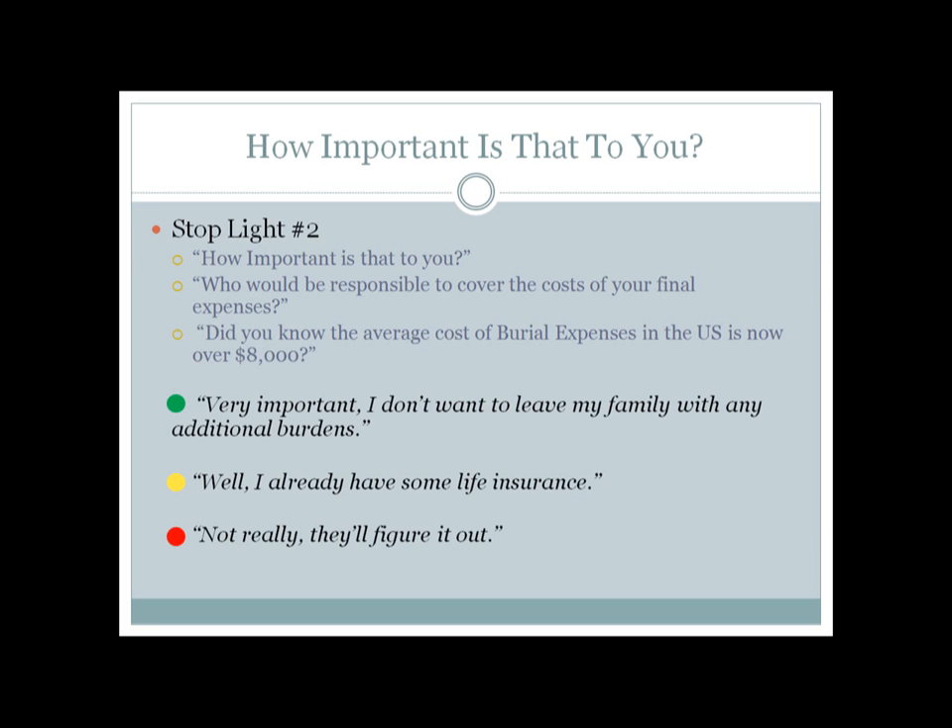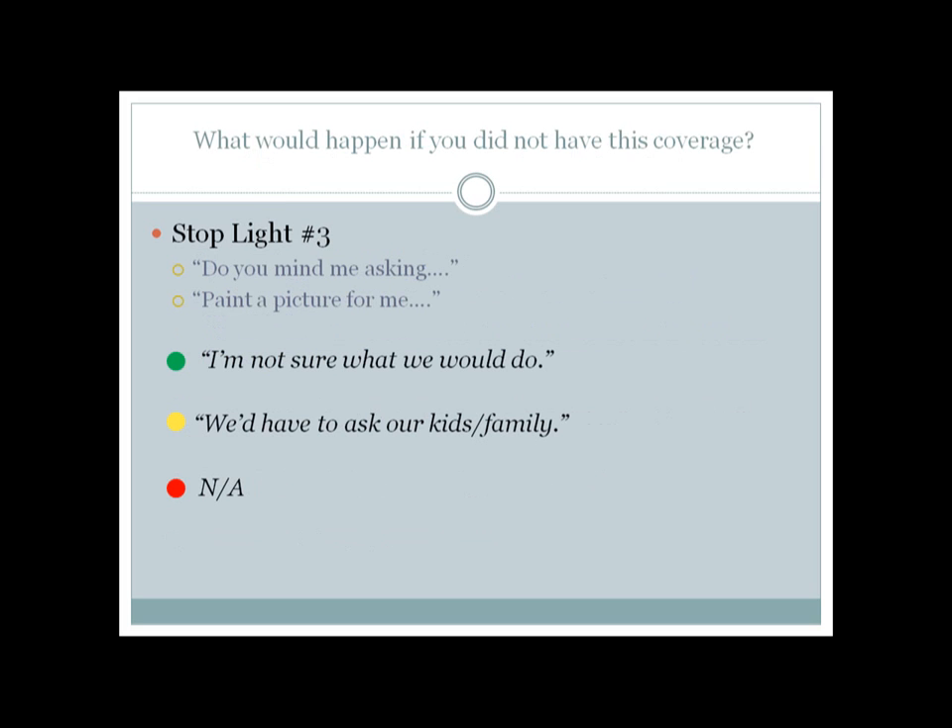The third and final stoplight is: what would happen to your family if you did not have this coverage? It's not always a comfortable question to ask, but it is important. If you don't feel comfortable, let them know that — 'John, I'm not really comfortable asking this, but it's kind of my job. What would you guys do if something happened to you and you did not have this coverage? Explain what that picture would look like.' Sometimes they don't have an answer, but they think about it — maybe for the first time — and what kind of burden this would mean for their family.